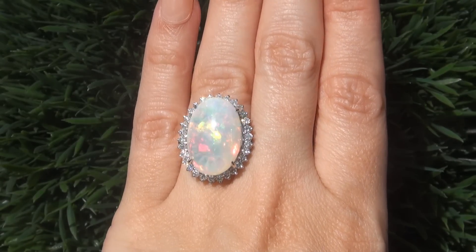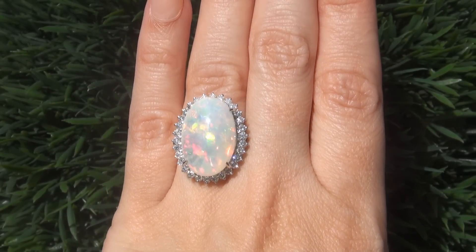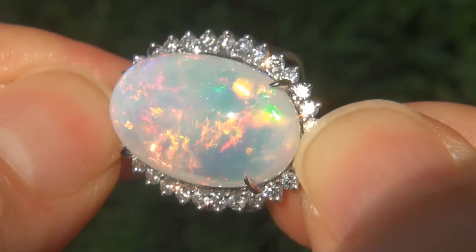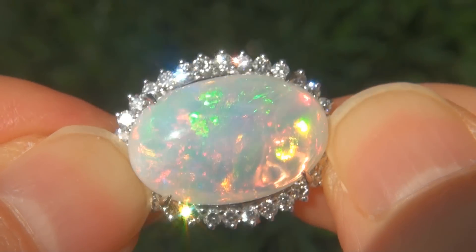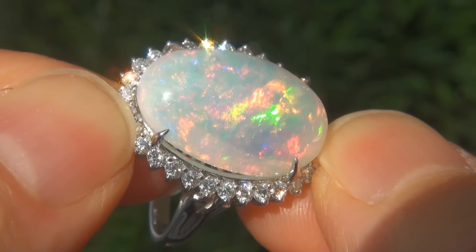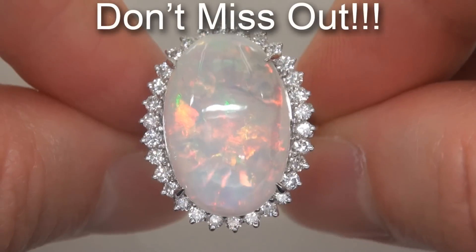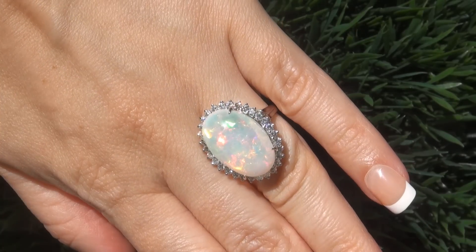At the request of our consignor, this immaculate showroom beauty must be sold immediately. Natural, untreated Ethiopian opals of this caliber are considered among the rarest of opals. Even more rare is to have the translucent clarity, the whopping size, and the most sought-after play of color. It is by far the biggest, best, and only one you'll find. This is the real deal, so don't miss out on your chance to own this prized estate treasure.